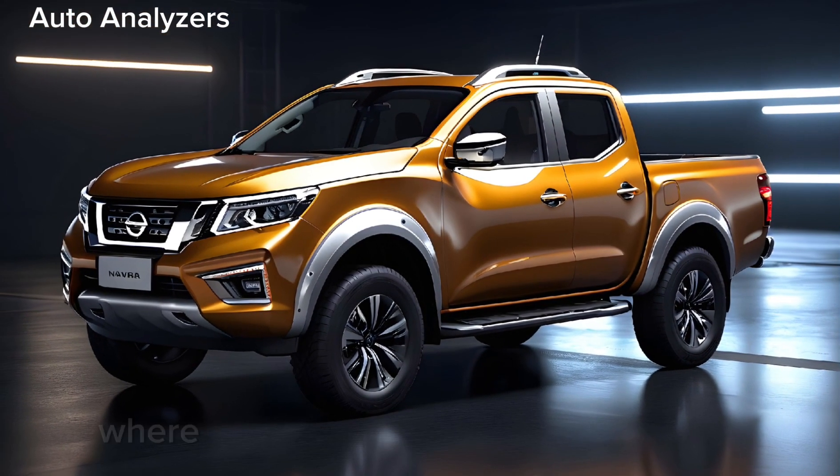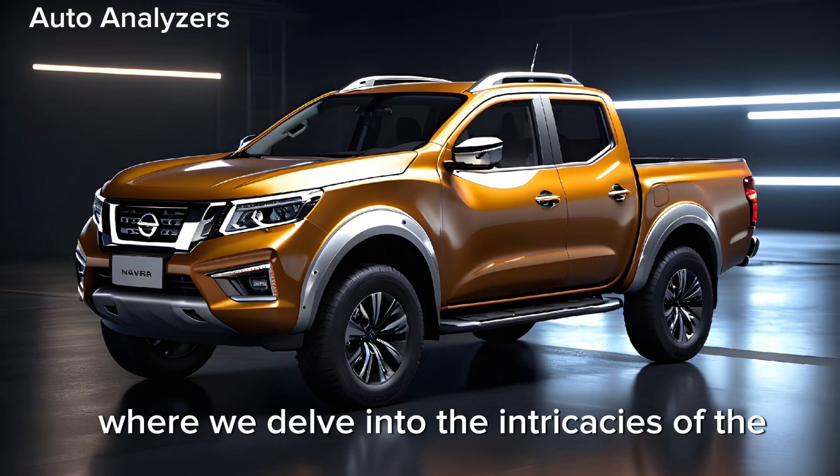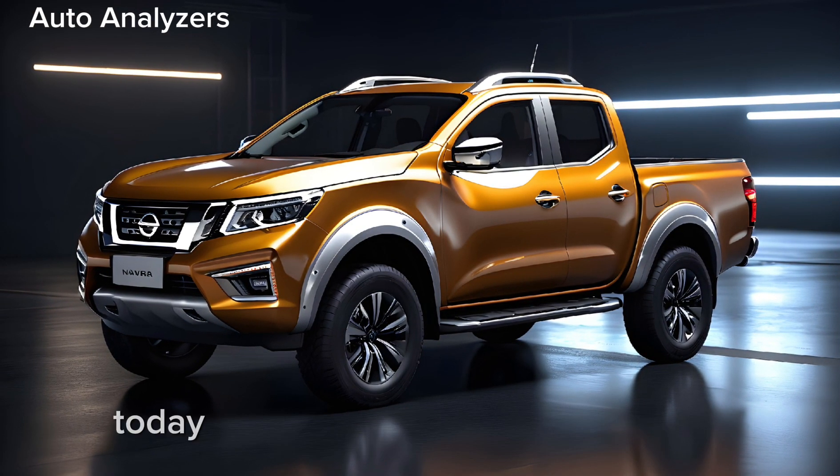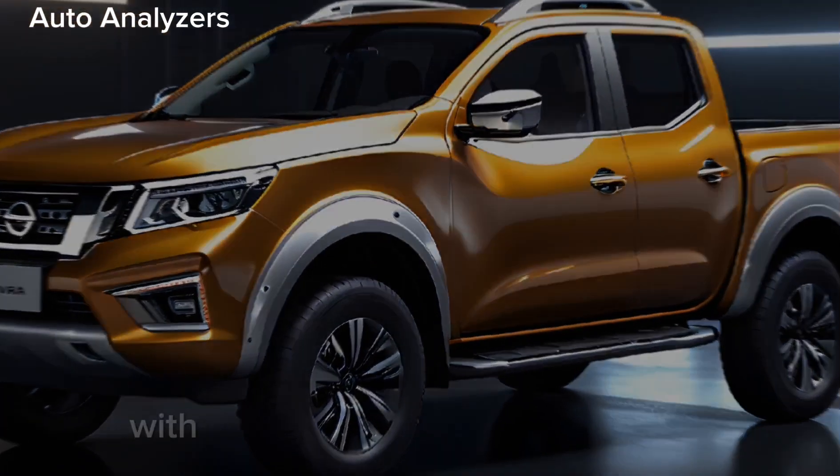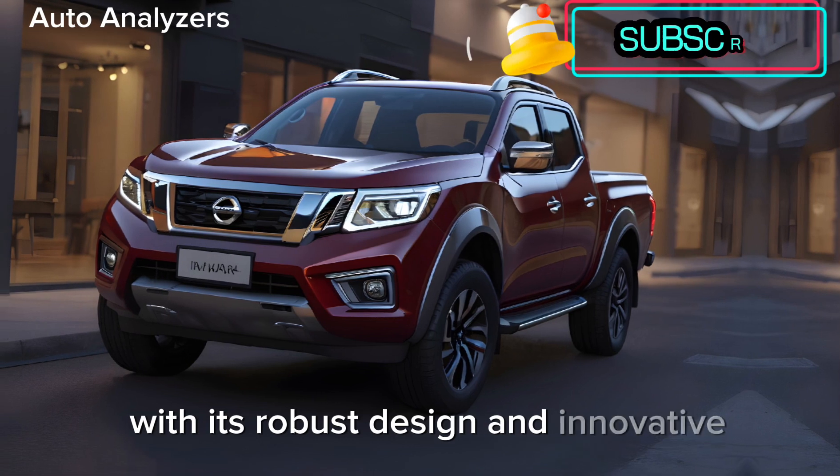Welcome to Auto Analyzers, where we delve into the intricacies of the latest automotive marvels. Today, we're exploring the 2024 Nissan Navara, a vehicle that has stirred the market with its robust design and innovative features.